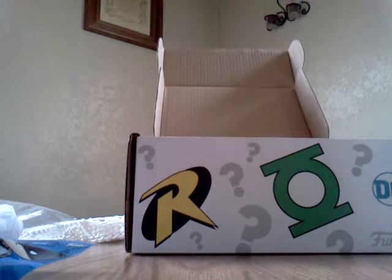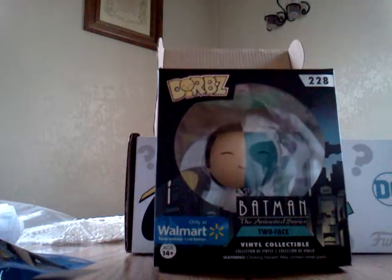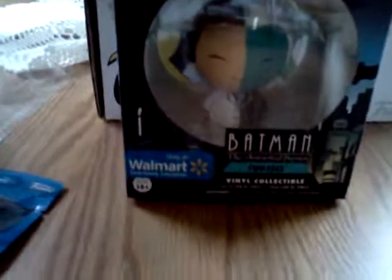And we got Dorb's Batman Two-Face. Alright guys, that's it for now. Thanks for watching. Keep collecting. Later.